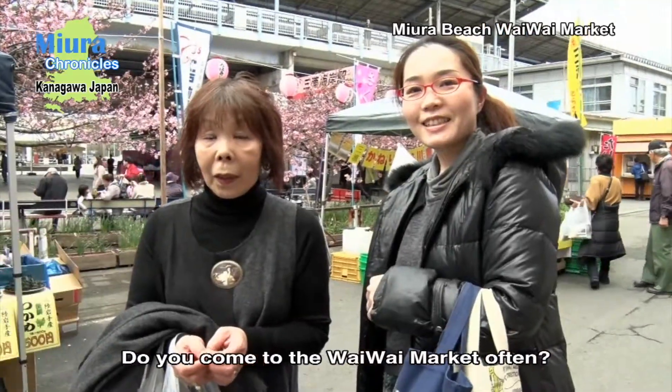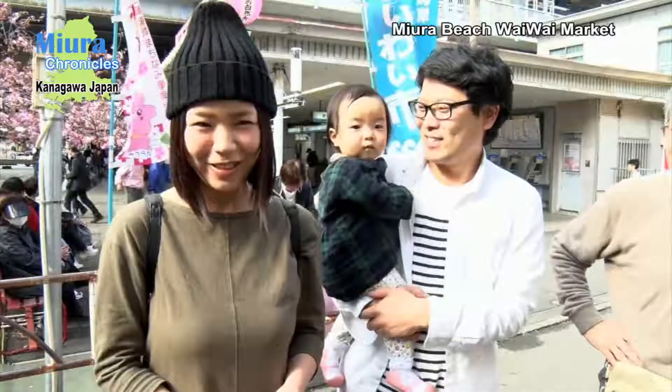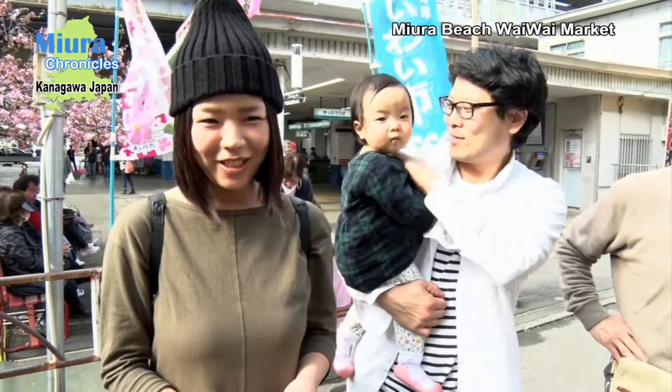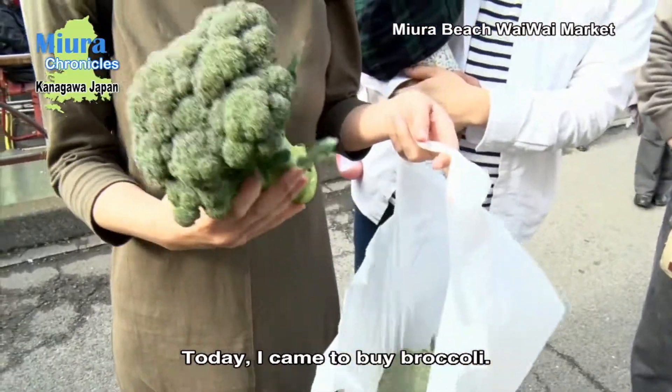Do you come to the YY Market often? This is my first time. I came from Chiba. What did you buy today? I came to buy broccoli today.